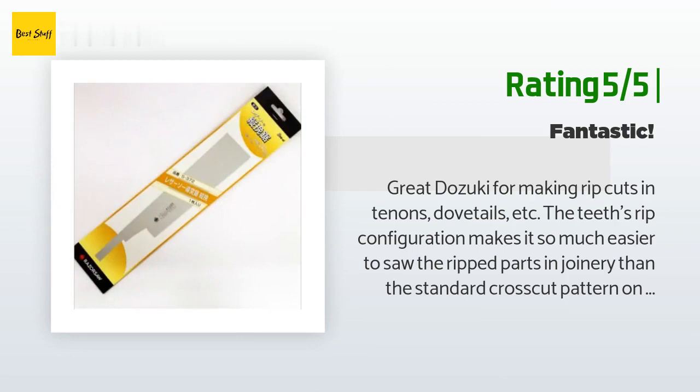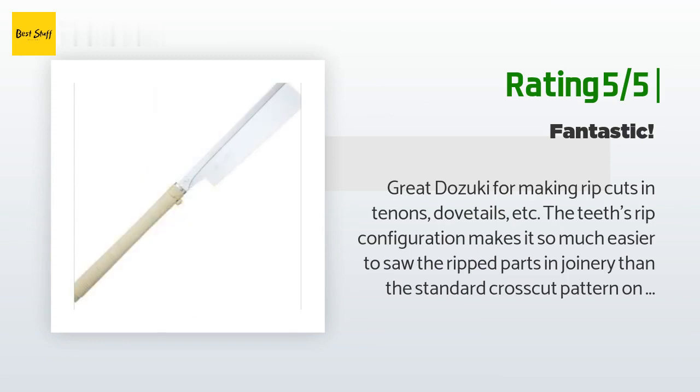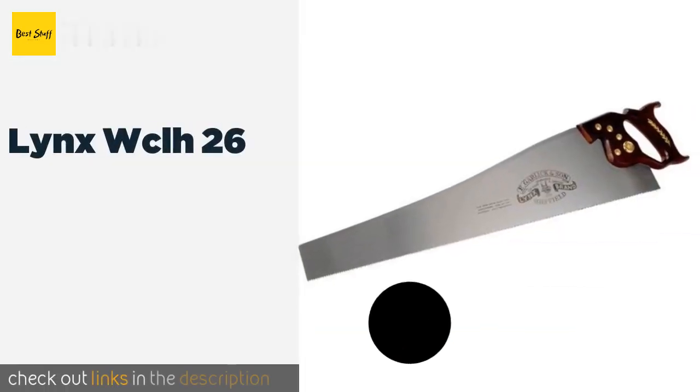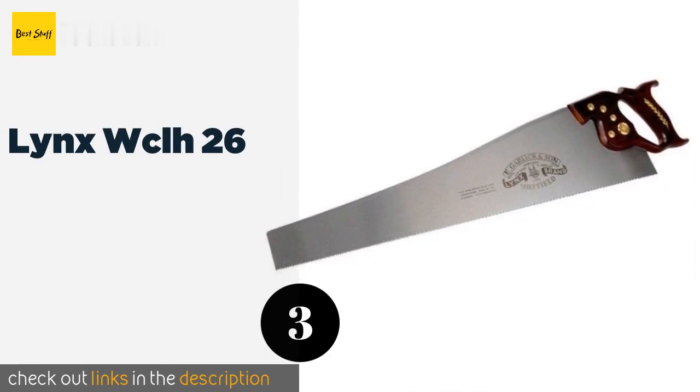Also, the blade is fairly deep compared to my crosscut Dozuki, so unless you're cutting tenons for big pieces of furniture, it will do the job nicely. If it's not deep enough, it's great for starting a straight cut before finishing up with something larger. Tried it with a Ryoba and it kept the more flexible blade in line nicely. No regrets here. The next product is the Lynx WCLH 26.